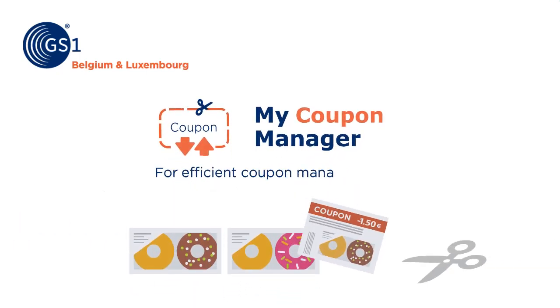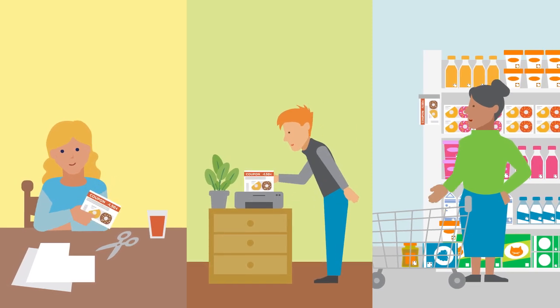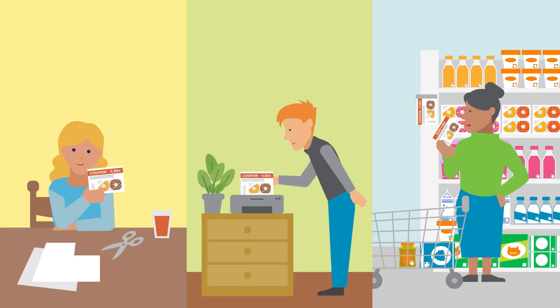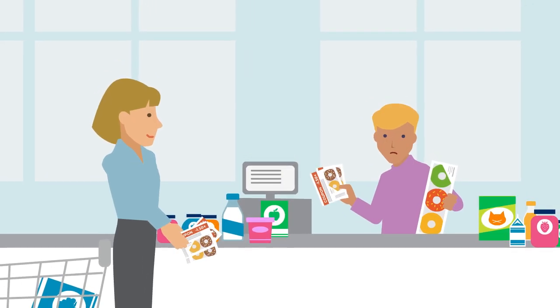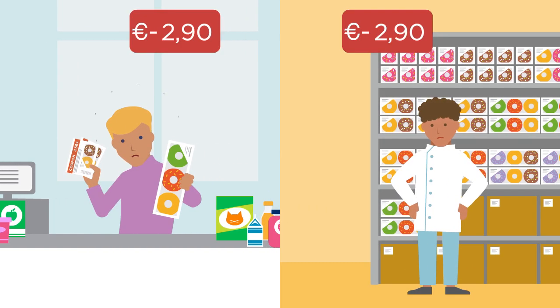MyCouponManager for efficient coupon management. Everyone knows that Belgians love coupons. But did you know that a significant number of coupons are misused every year due to the manual handling of coupons at checkouts? This leads to financial losses for both the coupon issuer and the retailer.